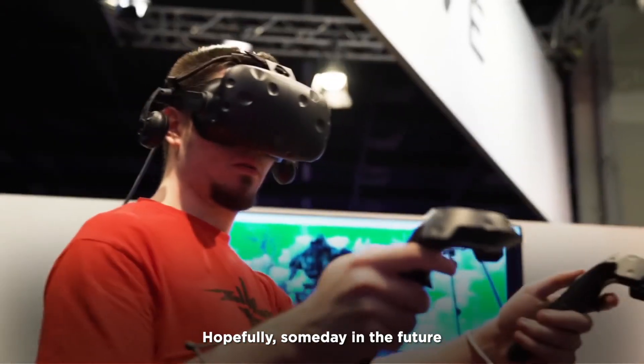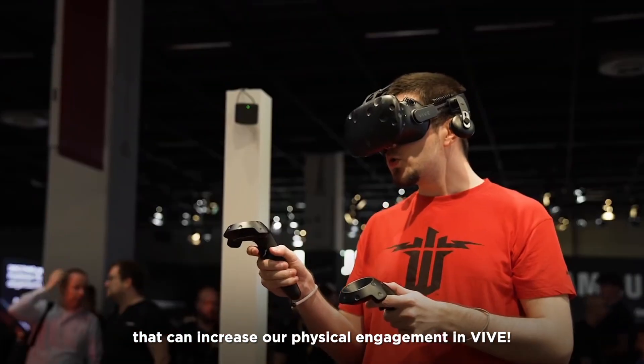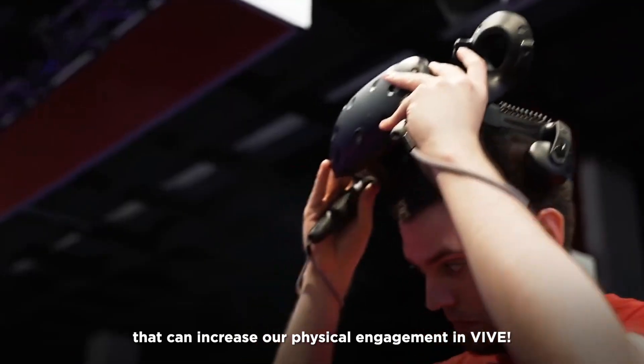Hopefully, someday in the future, there will be more cost-friendly solutions that can increase our physical engagement in VR. Thank you.